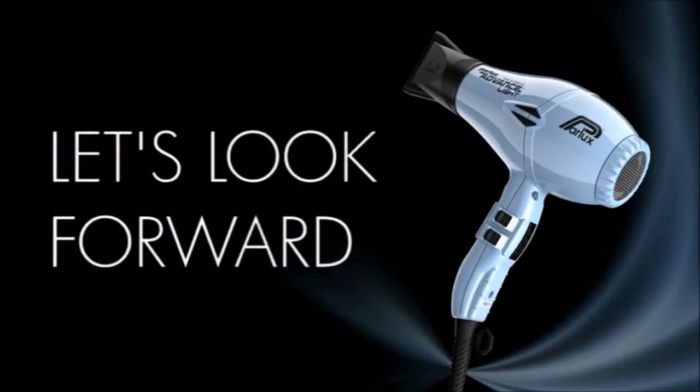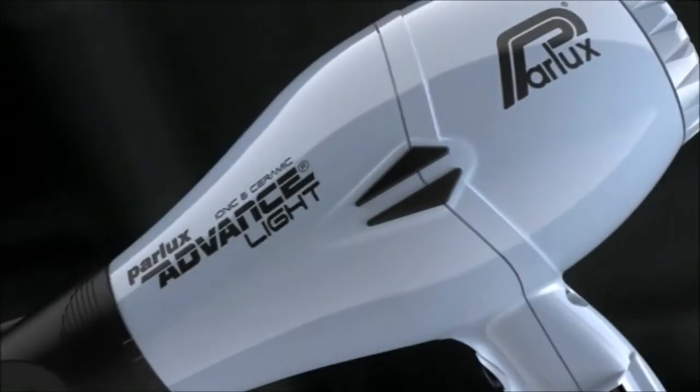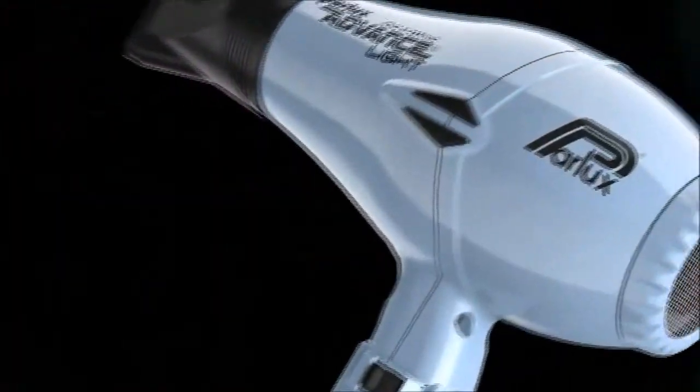You will agree with me when I say there is nothing worse than a hair dryer that burns your hair. Buying a hair dryer is not a decision you can take lightly. While your wallet will love you for buying a cheap hair dryer, your hair and scalp will think very differently, trust me.